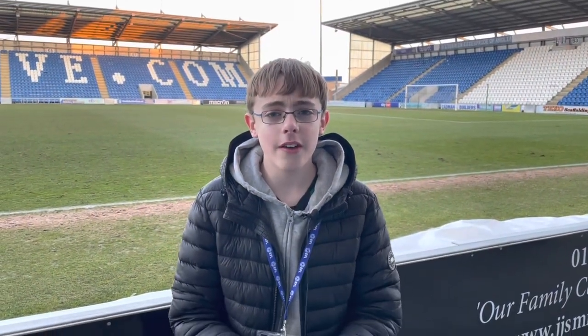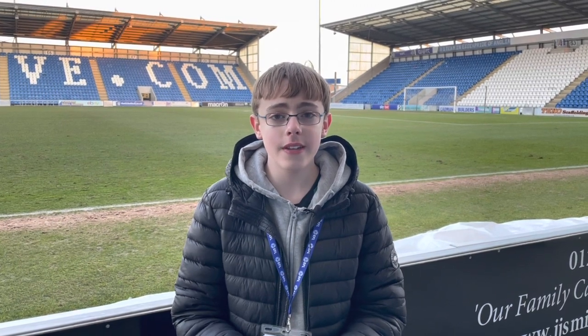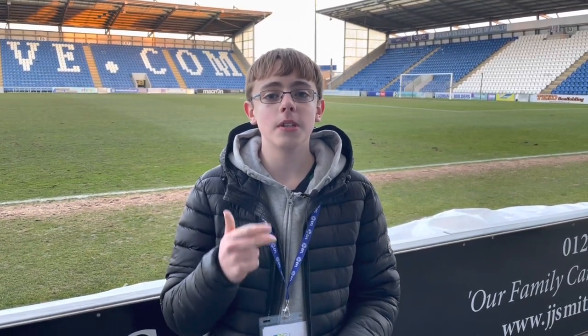That's the end of yet another Around the Ground and I really hope you have enjoyed watching. Thank you so much to David, the media person here at Colchester United FC, for arranging the interview and this whole day. I really do hope that Colchester stay up and I do think that they will achieve it. If you did enjoy watching, please make sure to like, subscribe, share and comment — and I'll see you in the next one. Bye.